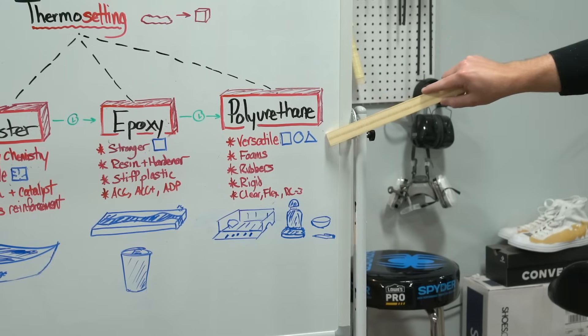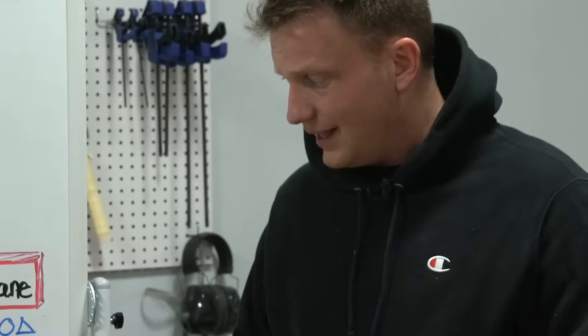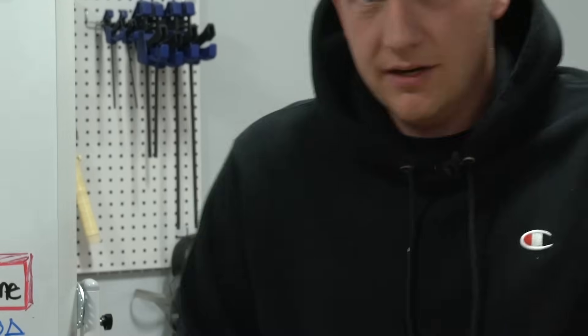After epoxy, they invented polyurethane. This is much more versatile — it can be a foam, it can be a rubber, it can be a hard plastic. This stuff is wild and crazy. Linex that you use in your truck bed? That's polyurethane. Some of the foams that you have in cushions and seats? That's polyurethane. Wood turning bowls, pen blanks, and the beautiful clarity of clear slow? That's polyurethane.